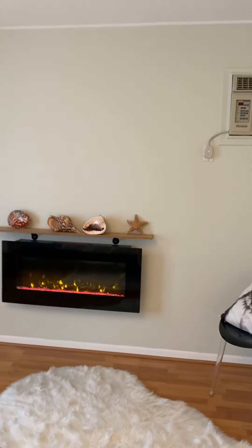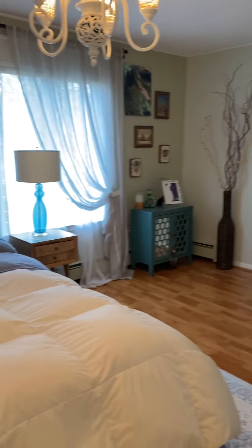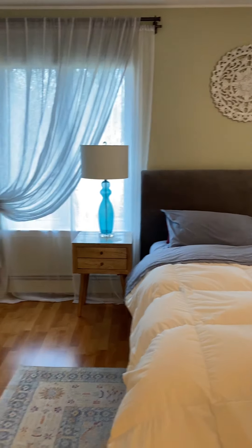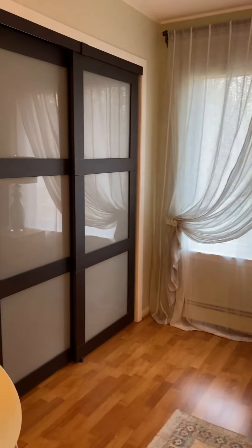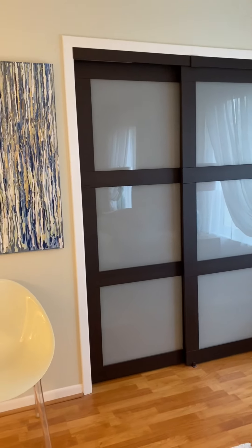Beautiful master bedroom with a cute fireplace. It will fit a queen or king size bed. Nice size closet, beautiful doors.